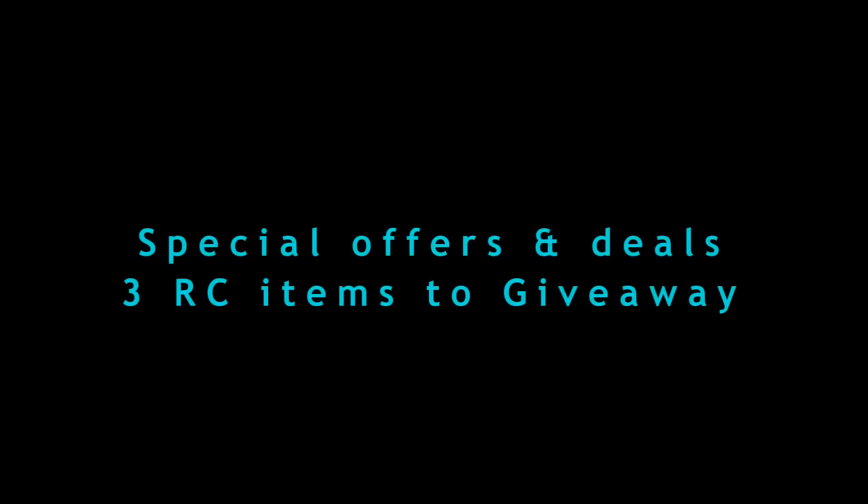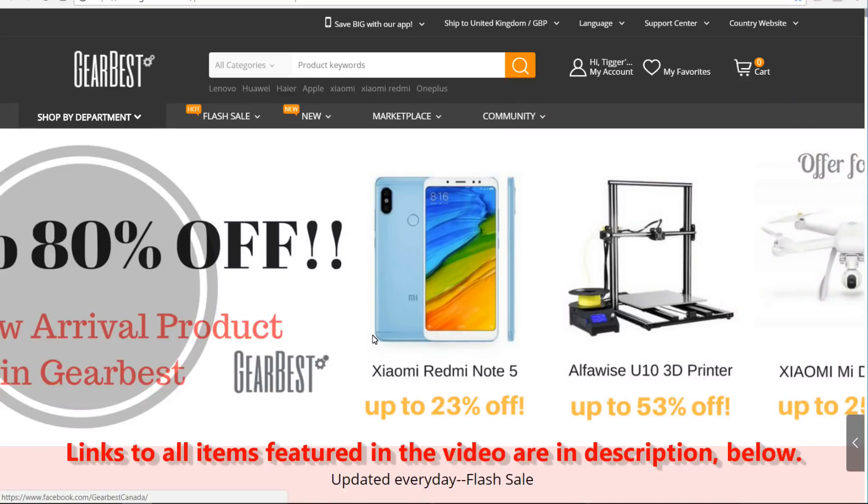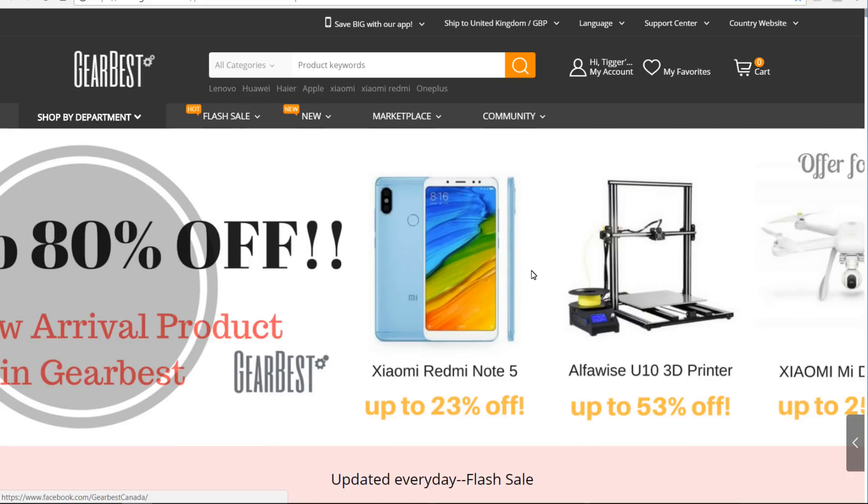I've got some belting deals for you that I hope will be of interest, and I've also got three giveaway items as well. I'm going to do the deals first and then the giveaway at the end. This one is an unusual one because it says it's a US stock sale special, but a lot of the stuff actually comes out of China, and they ship worldwide on some of it.